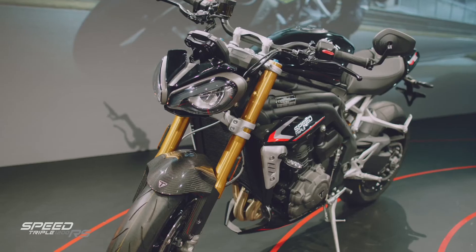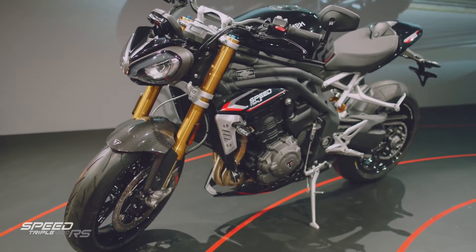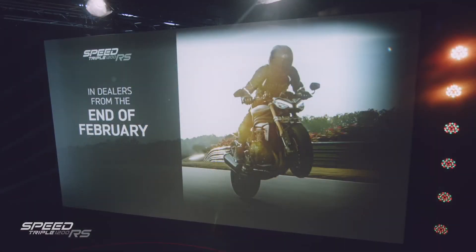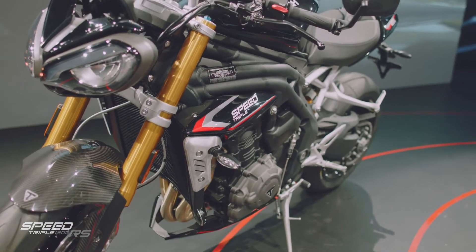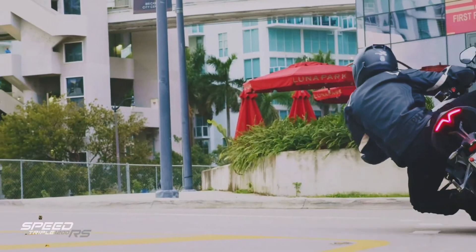The bike also comes with a standard two-year unlimited mileage warranty and a really high service interval of 10,000 miles or 16,000 kilometres, from February onwards. For those wishing to be one of the first to own the new Speed Triple 1200 RS, dealerships are accepting customer deposits from today.